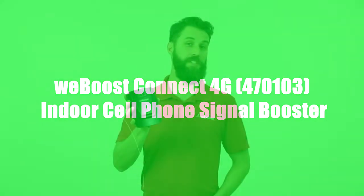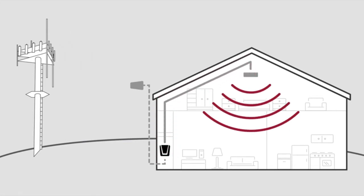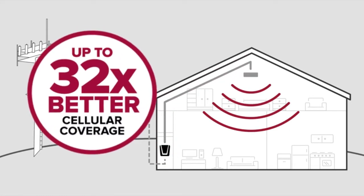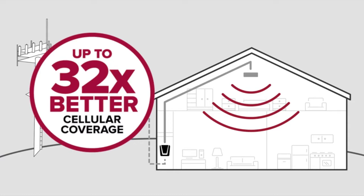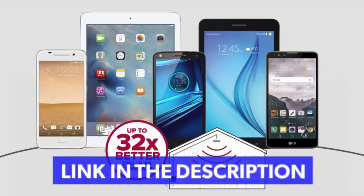Hi, I'm Derek with WeBoost. I'll show you everything you need to know about the Connect 4G Cell Phone Signal Booster. Signal boosters work by taking a weak signal outside of your home, boosting it, and sending the strong boosted signal throughout your home or building. This improves your data and call quality up to 32 times, so you'll have fewer dropped calls and faster data speeds on all of your cellular devices.